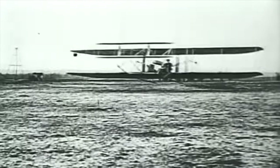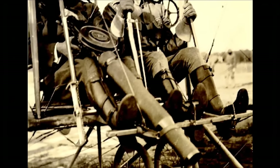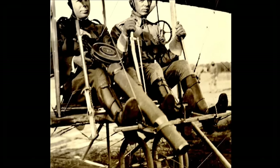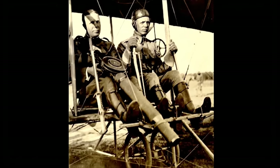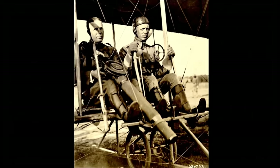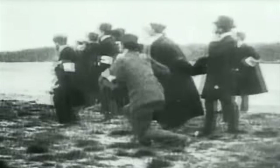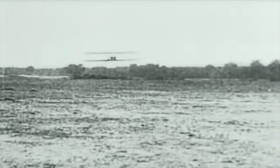Just eight years after the Wright brothers first took flight, the air gunner was born. June 7, 1910: two men flying a Model B Wright Flyer fire a Lewis machine gun while airborne. For Lieutenant Thomas DeWitt Milling and Charles De F. Chandler, it was a straightforward experiment. Sitting side by side, DeWitt flew the Model B while Chandler fired a full drum of 47 bullets from his machine gun. It was a remarkable feat — roughly 12% of the bullets found their mark.